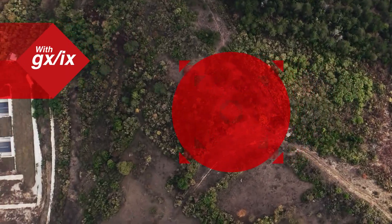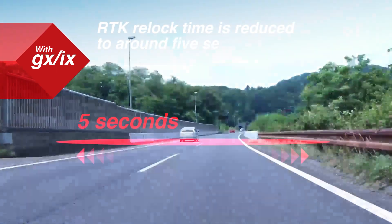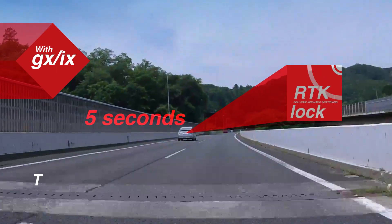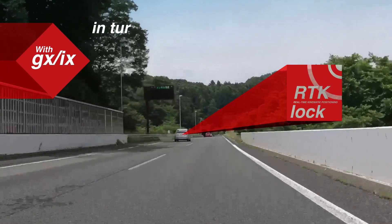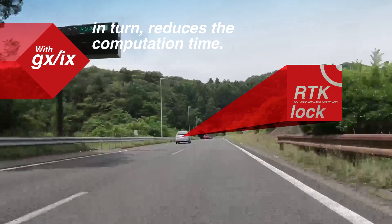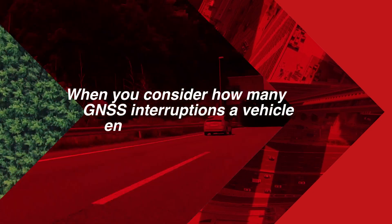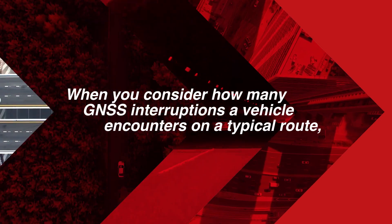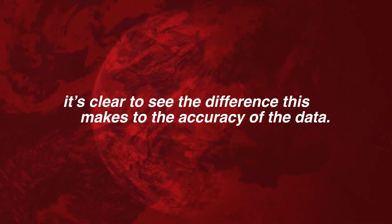With GXIX, RTK relock time is reduced to around five seconds. The inertial measurements are used to narrow down the possible solutions, which in turn reduces the computation time. When you consider how many GNSS interruptions a vehicle encounters on a typical route, it's clear to see the difference this makes to the accuracy of the data.